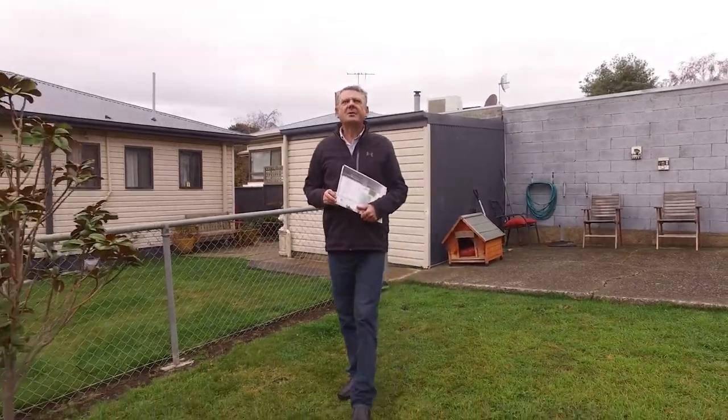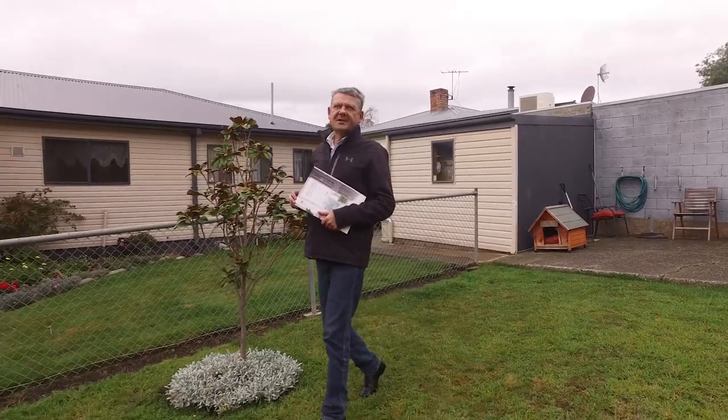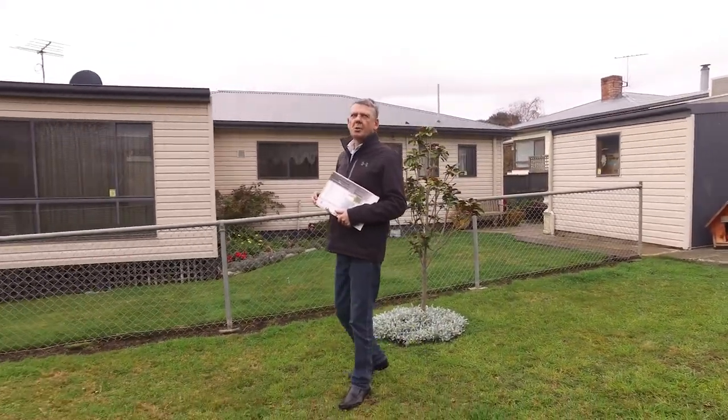G'day, Dallas Joyner of Roberts Real Estate. Welcome to my new listing at 392 Booker Avenue in Moona.